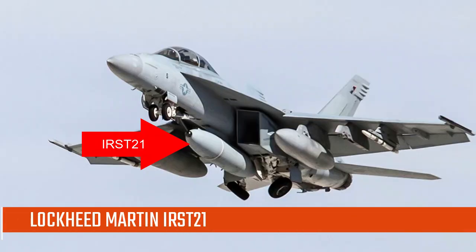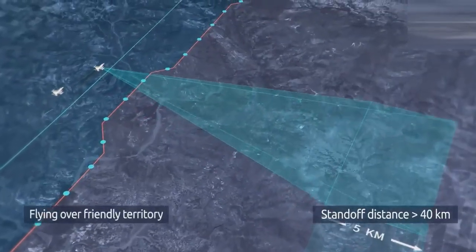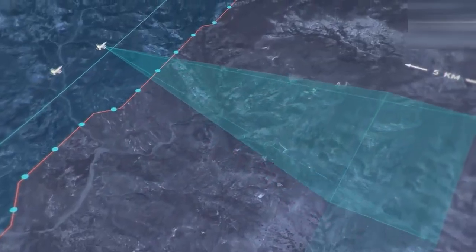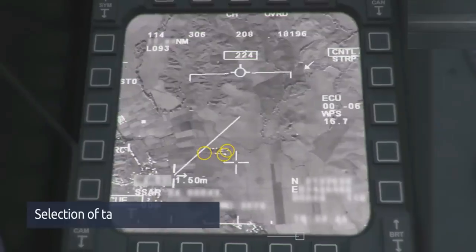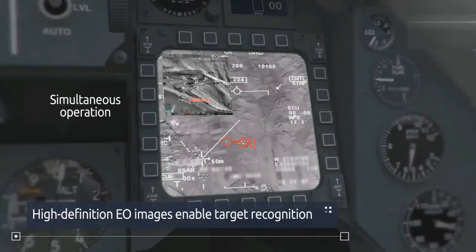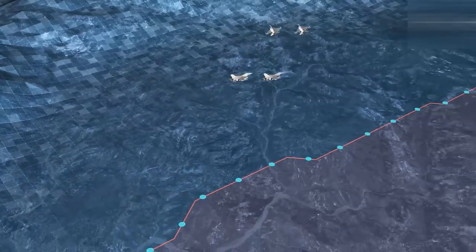The Block 2 IRST-21 Infrared Search and Track pods perform better than other infrared sensors and are lighter and more compact. IRST-21 detects over long distances and operates in environments where radar isn't an option. It is a passive, long-wave infrared sensor system that searches for and detects heat sources within its large field of view, enabling long-range detection and tracking of enemy targets under normal and electronic attack environments. This capability is critical to leveraging fourth-generation fighters in a fifth-generation battle space.